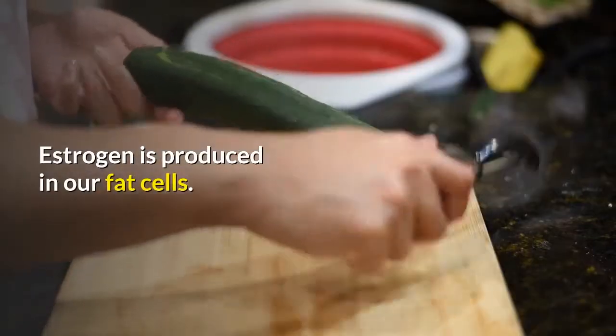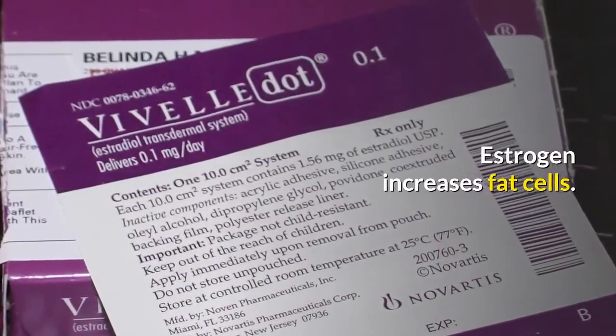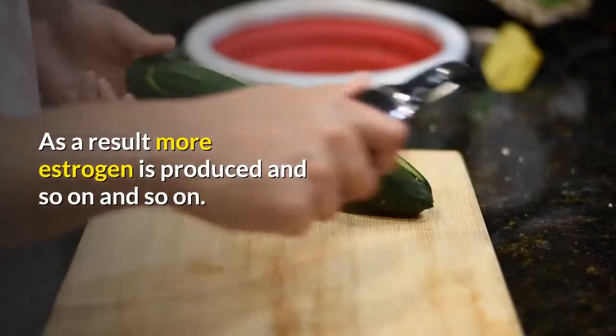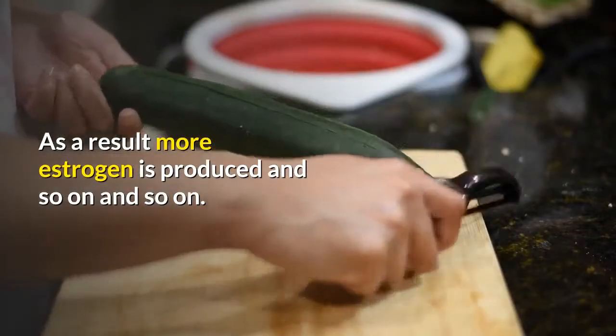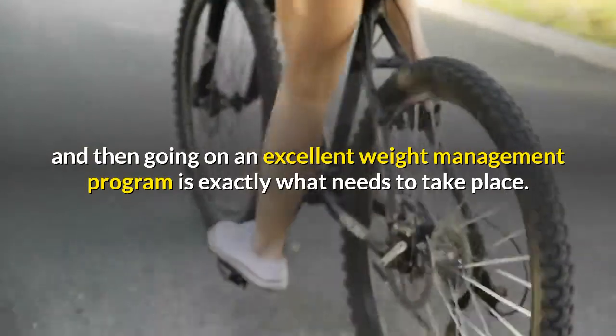Estrogen is produced in our fat cells, and estrogen increases fat cells. As a result, more estrogen is produced, and so on and so on. Breaking the estrogen cycle and then going on an excellent weight management program is exactly what needs to take place.